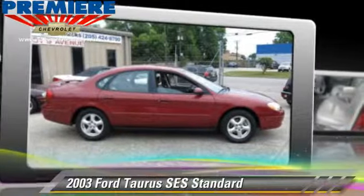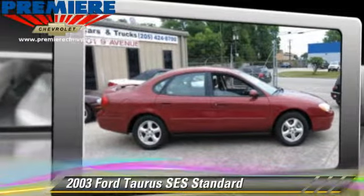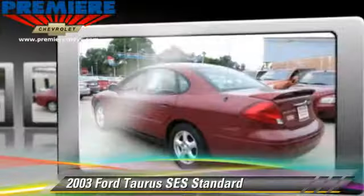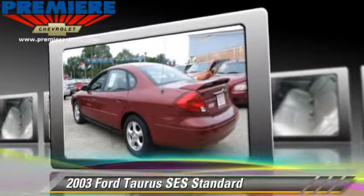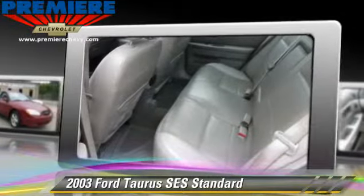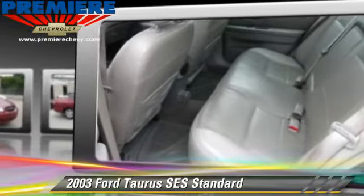Powered by a V6 engine with an automatic transmission, this vehicle gets up to 19 miles per gallon. This Ford features front wheel drive, ABS, and tilt wheel.